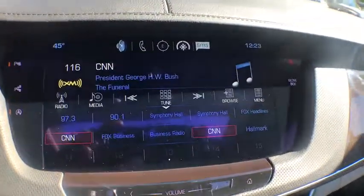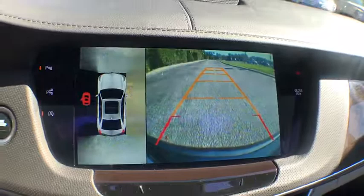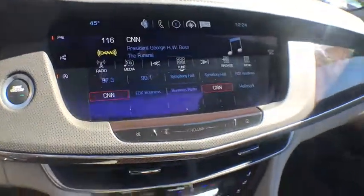Trip computer, heated front seat, rear window defroster, electronic stability control, power windows, brake assist, power moonroof.